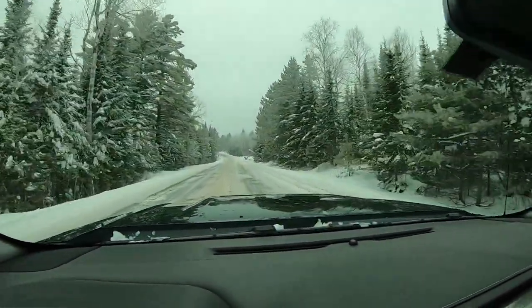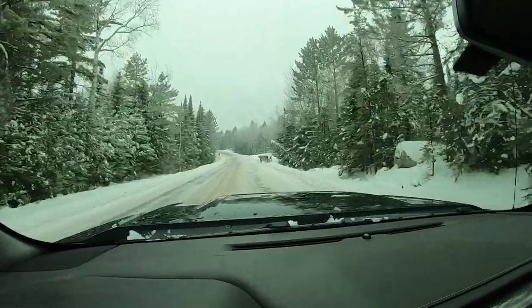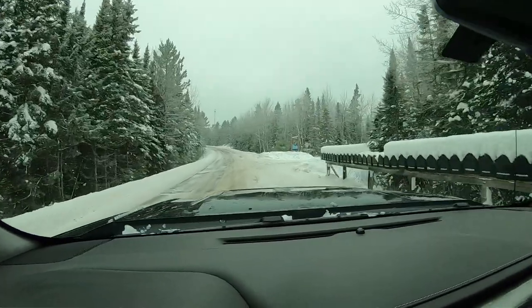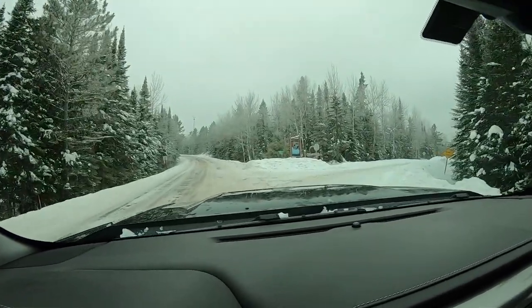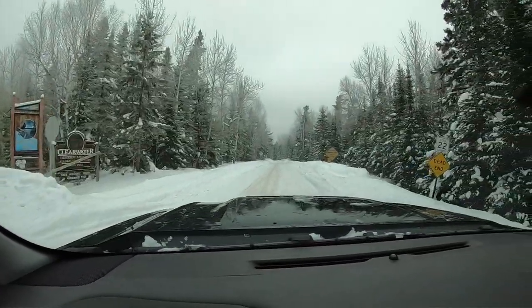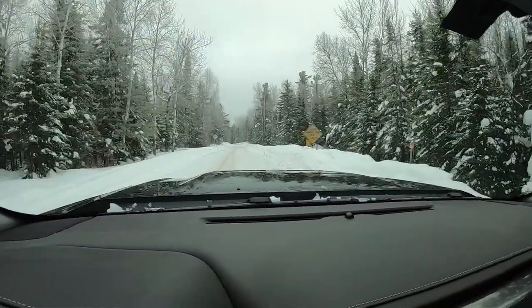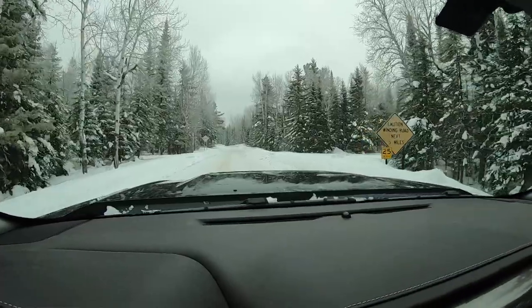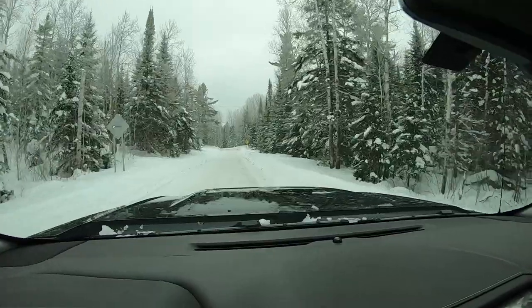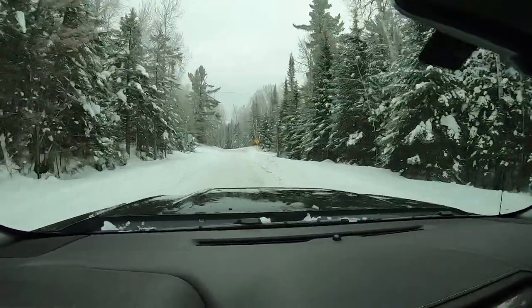If you are going to use the Clearwater entry point, you're going to find County Road 22 — but a much easier thing to look for is the big signs for Golden Eagle Lodge and Clearwater Lodge. A word of warning: if you have a minivan with bald tires, this is not the road for you. It is quite the trek back to the parking lot for Clearwater.